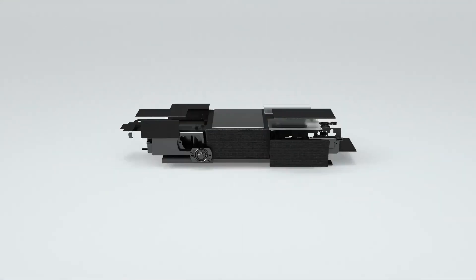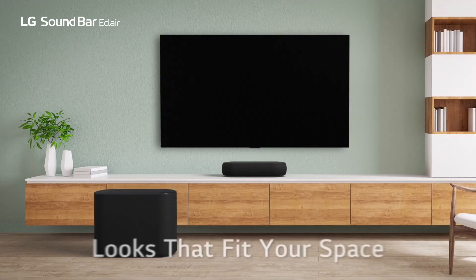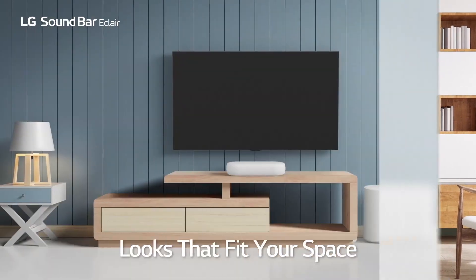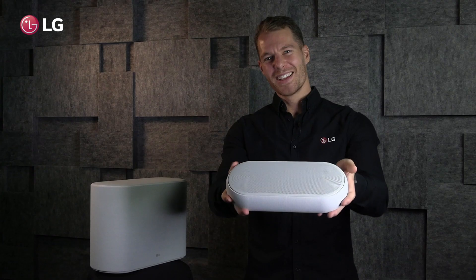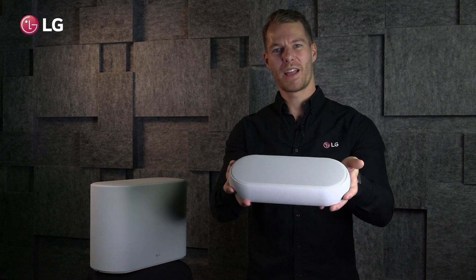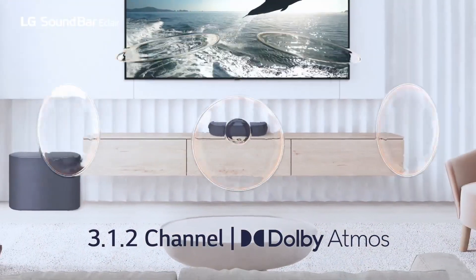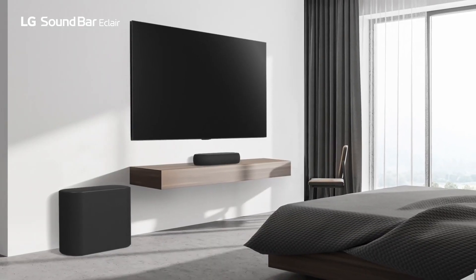Well, it's the most compact Dolby Atmos system that LG has ever made, designed for apartments and compact designer homes where you want sound quality in a ballistic form that won't take up much space. This tiny product delivers an impressive three-dimensional Dolby Atmos sound, and it's designed with premium Meridian technology and equipped with eARC for high-quality lossless audio.